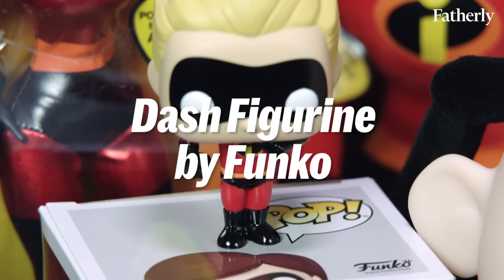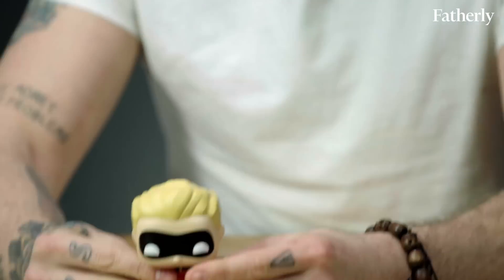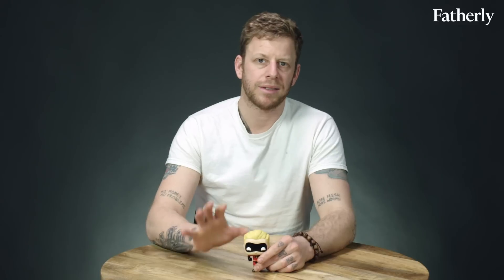Dash does exist in other merchandise, but we chose this little Funko figurine, which is about $10. There are over 300 of them — you see them in comic book shops. They're kind of more collectibles than toys, but they're affordable collectibles. All he does is rotate. In combination with the rest of the character set, which includes Screenslaver, Underminer — a great name for a villain — Frozone, and the rest of his nuclear family, it does look cool.